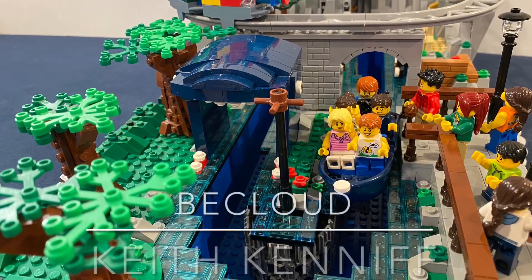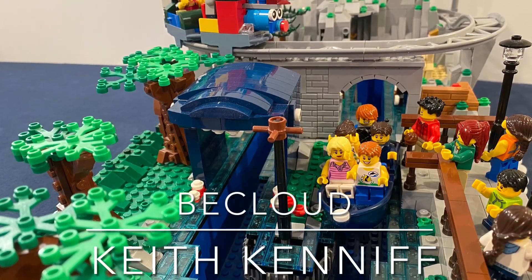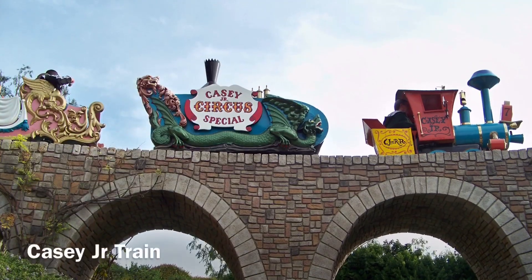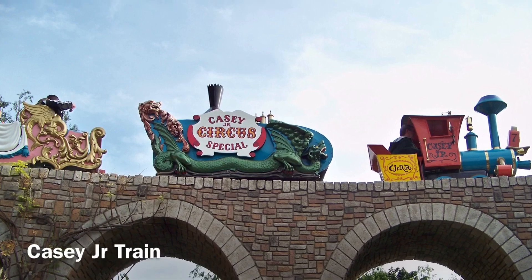I hope you enjoyed the video. Be sure to subscribe and also check out some more of my videos if you want to see more Disney attractions built in LEGO. Thanks for watching.